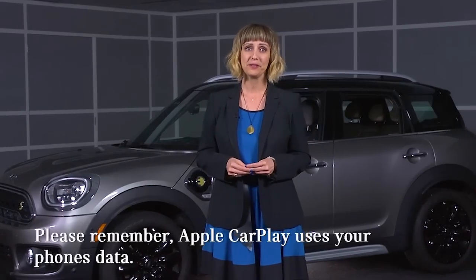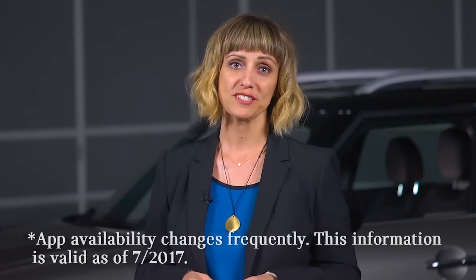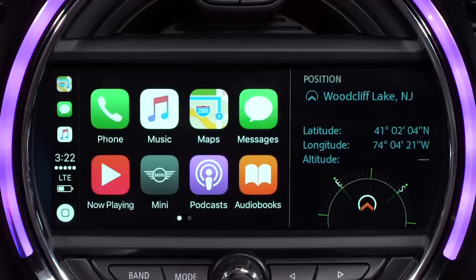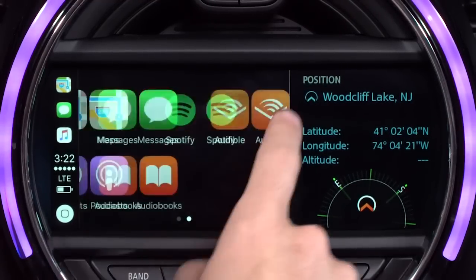And please remember, CarPlay uses your phone's data. Apple CarPlay also supports apps such as Spotify, Audible, and Pandora, so you don't need to touch your phone to access some of your favorite apps. And just like your iPhone, to access other screens, slide your finger across the screen like turning a page in a book. You can even personalize your CarPlay experience by rearranging how your apps appear through settings on your iPhone.